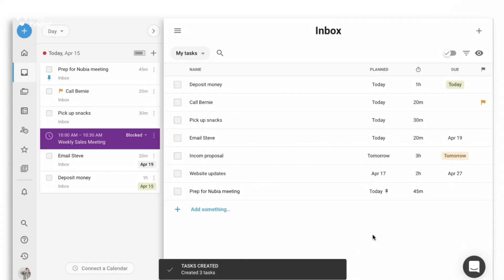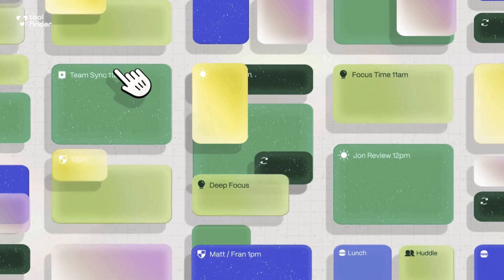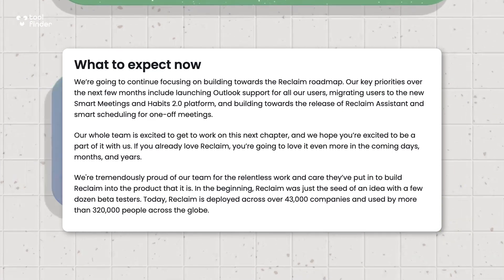Hopefully this video was helpful, and let's hope together that Dropbox doesn't kill off Reclaim. They've entirely stated that this application has plans to continue development, so hopefully that continues — maybe it'll just be called Dropbox Reclaim AI, which is a bit of a long name, but we'll see.